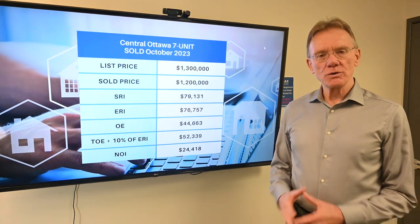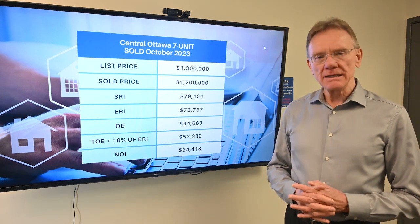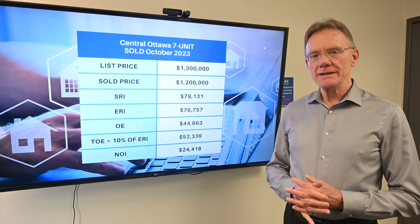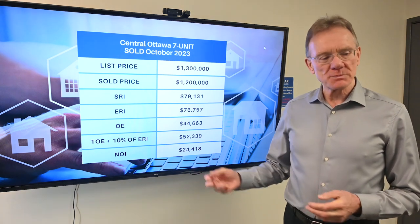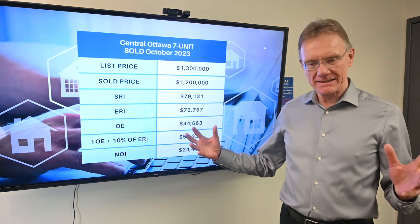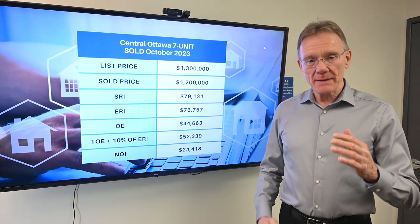Hello, Patrick Walchuk here. We're going to present you with a financial analysis on a seven unit building that sold in central Ottawa in October of 2023. The reason why we selected this one is because it's the polar opposite in terms of affordability, where we've got a very low cap rate.